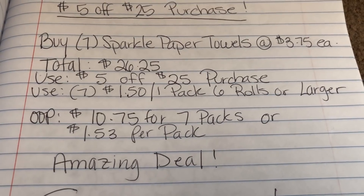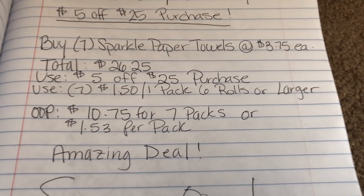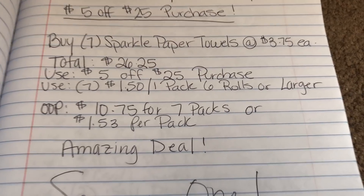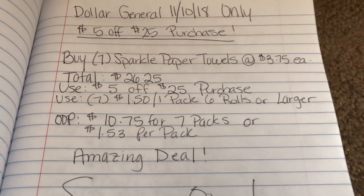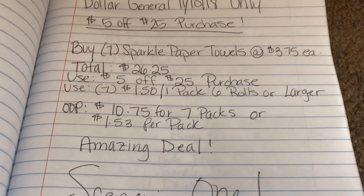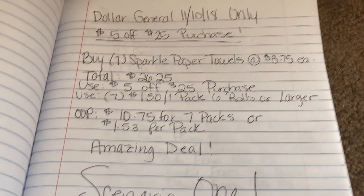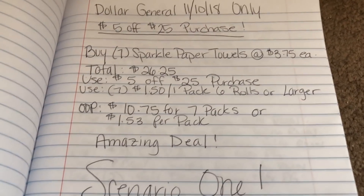Then you're going to use $1.50 off one manufacturer coupon from the 11-4 Retail Me Not, and it only works on 6-pack rolls or larger. Your out-of-pocket cost is going to be $10.75 for 7 packs, or $1.53 per pack — an amazing deal for Sparkle paper towels considering you're getting 6 rolls in one. They're originally $5 but lowered to $3.75, so even at $2.25 for a 6-roll using the $1.50 off coupon is still a great deal.